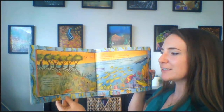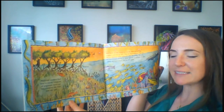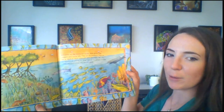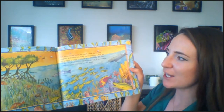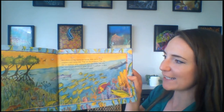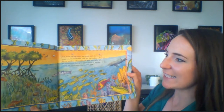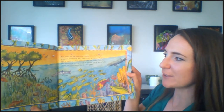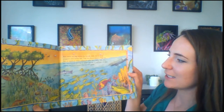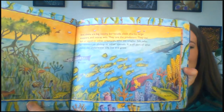Many reef dwellers find food in nearby meadows of seagrasses. Some eat tiny creatures that float over the reef. And then there are big toothy barracuda, sleek sharks, large snappers, and moray eels — they are the predators. They eat fish, squid, or other creatures who eat smaller fish who eat seaweed or shrimp or other animals. It is all part of what makes the underwater city live and grow.